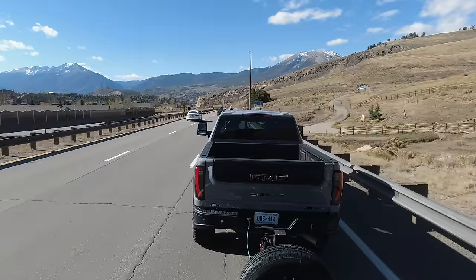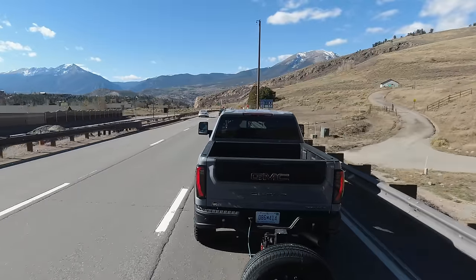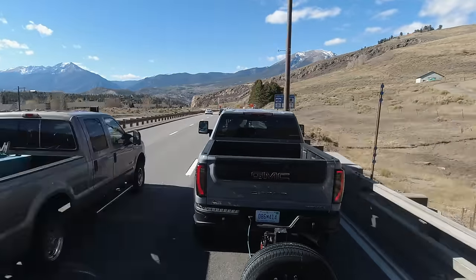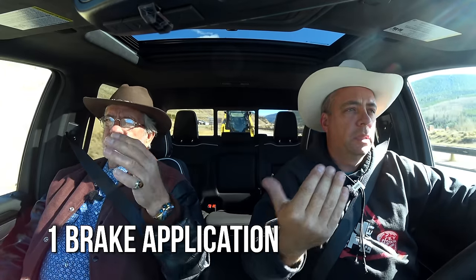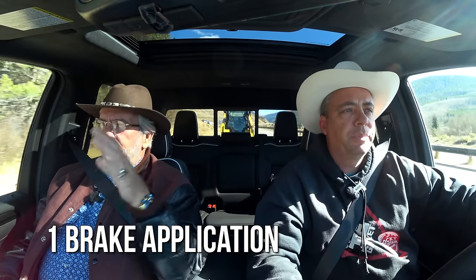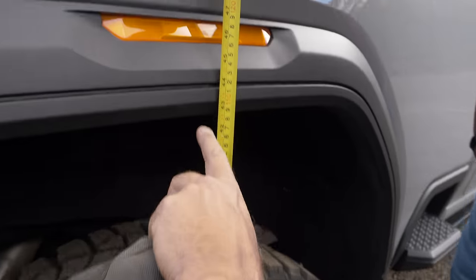Final downhill result: one brake application. Excellent performance — I was very confident. Now we have to go up the mountain. How does that relate to the theory about a lifted heavy off-road truck and trailer towing? Did that extra weight or the lift make any difference coming downhill? I feel the same as we did in a normal truck. That part for the downhill looks safe and good.